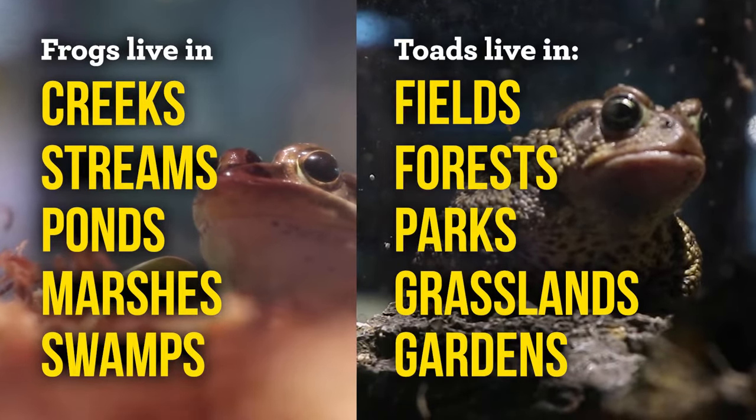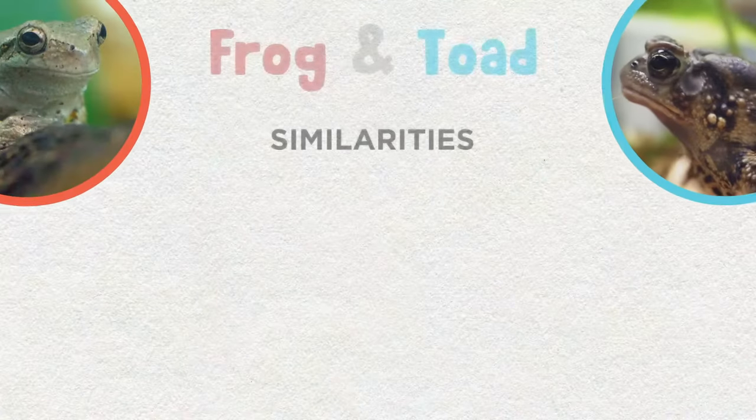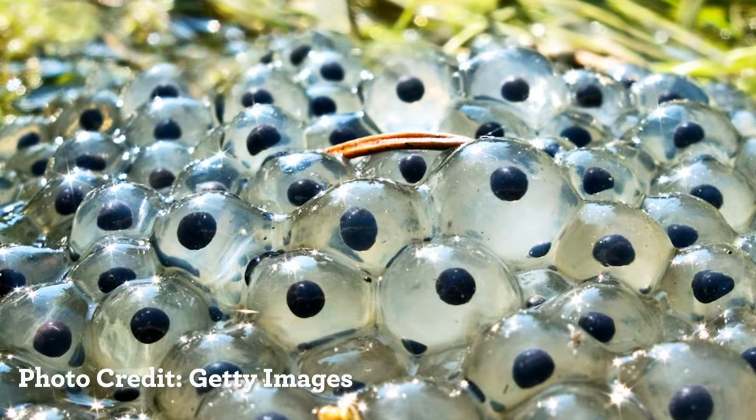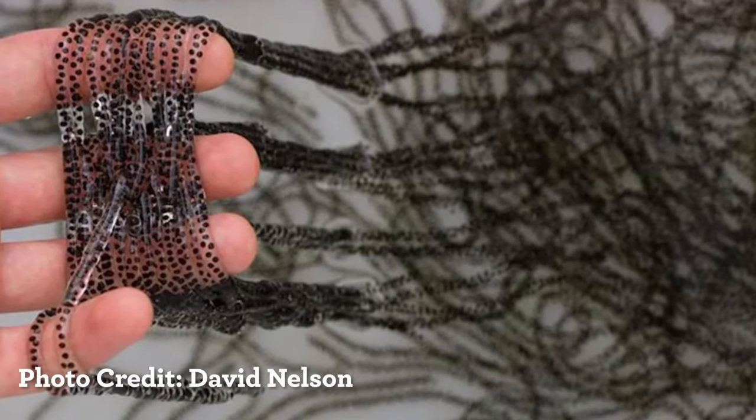While these adaptations make them distinct, they do share a lot of similarities too. For one, they both spend the first part of their lives in water. Both frogs and toads lay eggs in shallow ponds, streams, or creeks. The frogs lay their eggs in large clusters that look almost like spilt jelly, while toads lay their eggs in long strings that look like beads on a necklace.